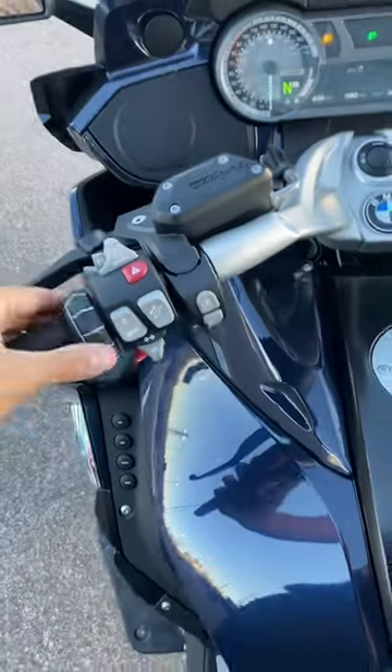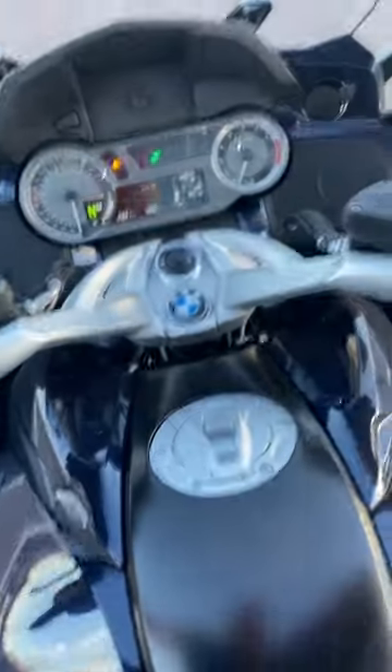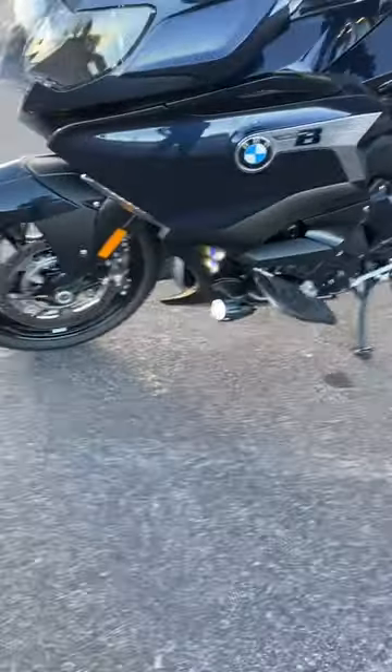Cruise control. This wheel here is going to get you through basically all your menus. The suspension is electronic suspension. It's everything you'd want in a motorcycle — it's all here.